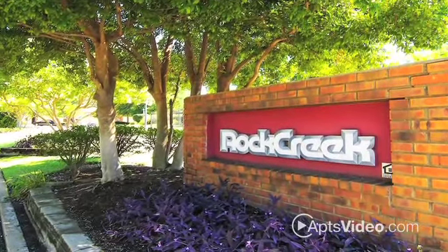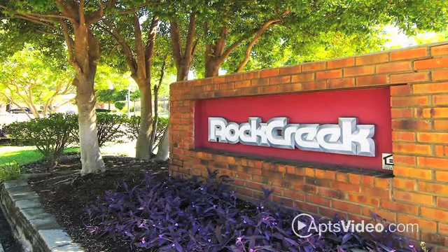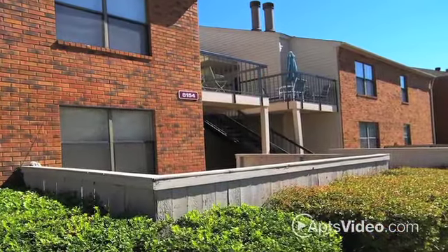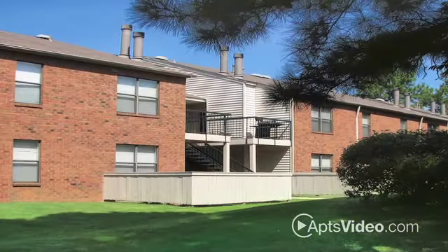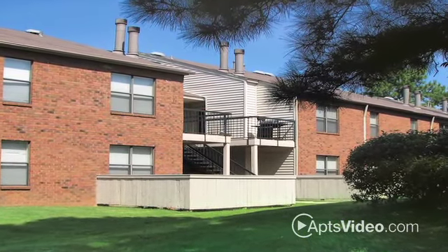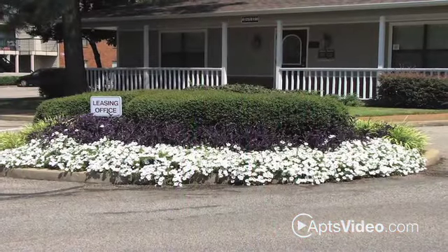Seeking that luxurious apartment that is close to work? Look no further than Rock Creek Apartments. One block south of I-40, Rock Creek has the impressive central location in Cordova, Tennessee you've been dreaming about. Convenient for shopping and entertainment areas, not to mention several of the main office locations, everything is right at your fingertips.